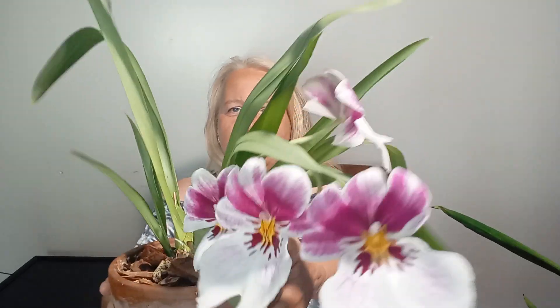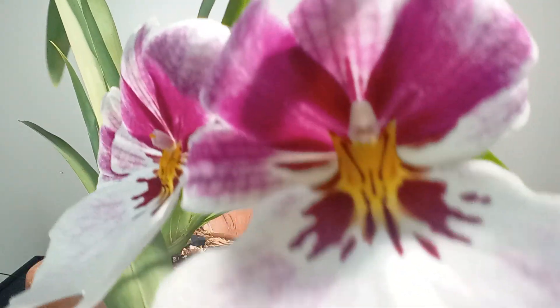This is Miltoniopsis — I'm sure you've seen it before — Princess Diana. Four beautiful blooms. We must showcase this while it's still blooming. Beautiful. The fragrance — rose with a twist of some kind of citrus. It's very, very nice.